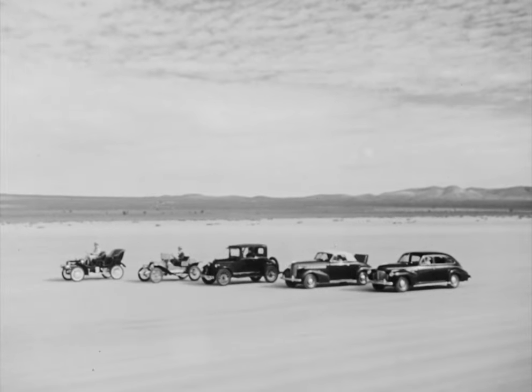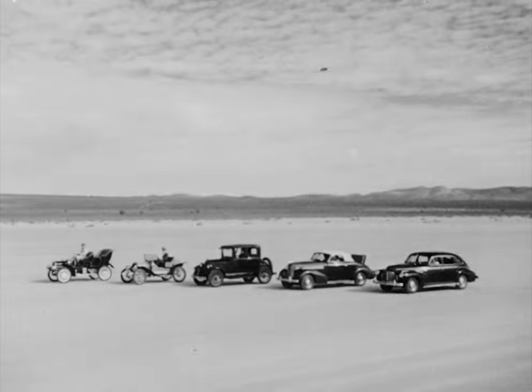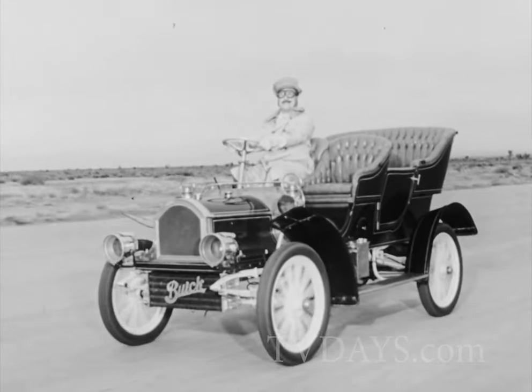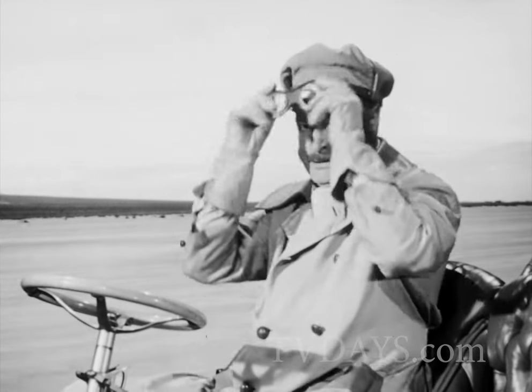Buick, for 57 years, leader in building great automobiles for the ever-changing American road. From 1904, stepping out at a spanking 10 miles an hour, the daddy of them all — the first production model Buick.